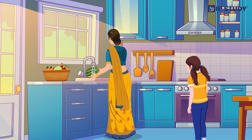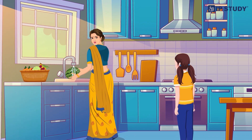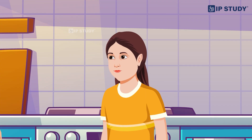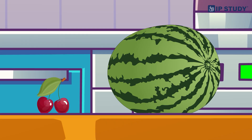Hi mom, what are you doing? Hi Urvashi, I'm washing fruits and setting them in the basket. That sounds good mom, may I help you in washing fruits? Yes sure, Urvashi. Let's learn something new today — it will be fun for you!